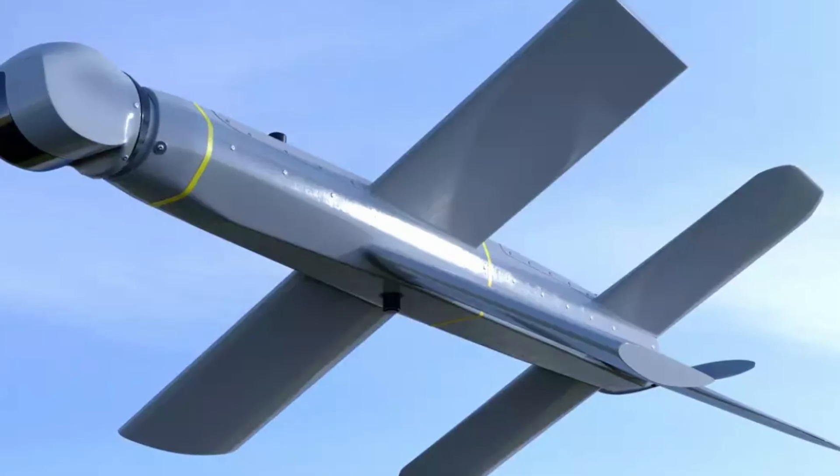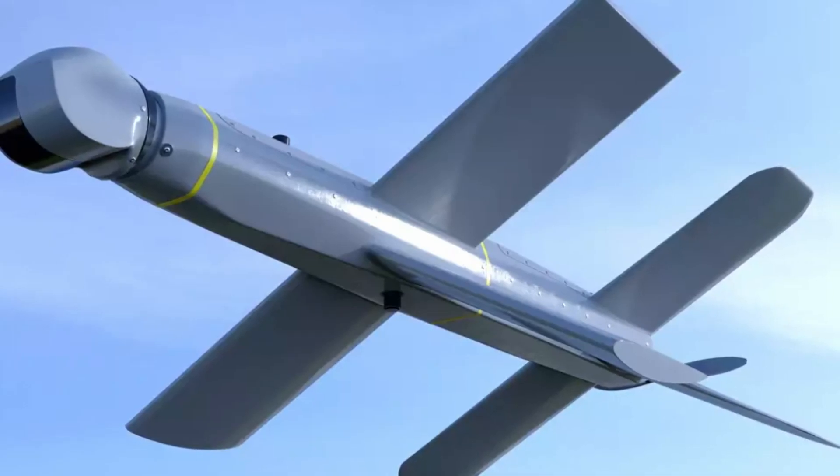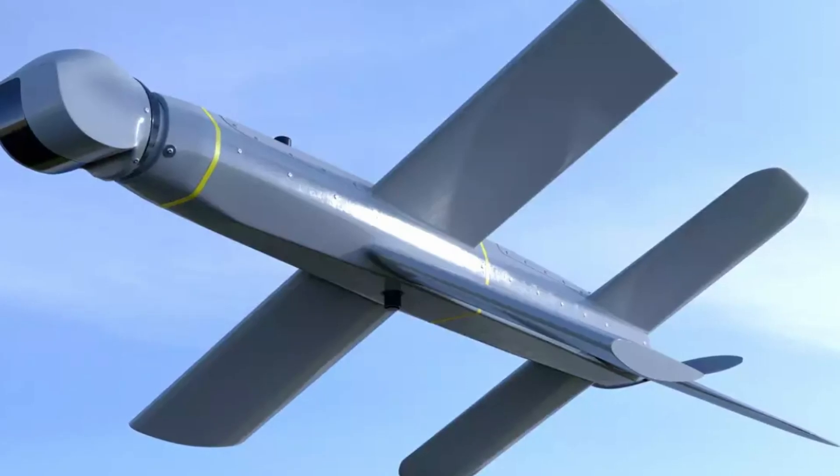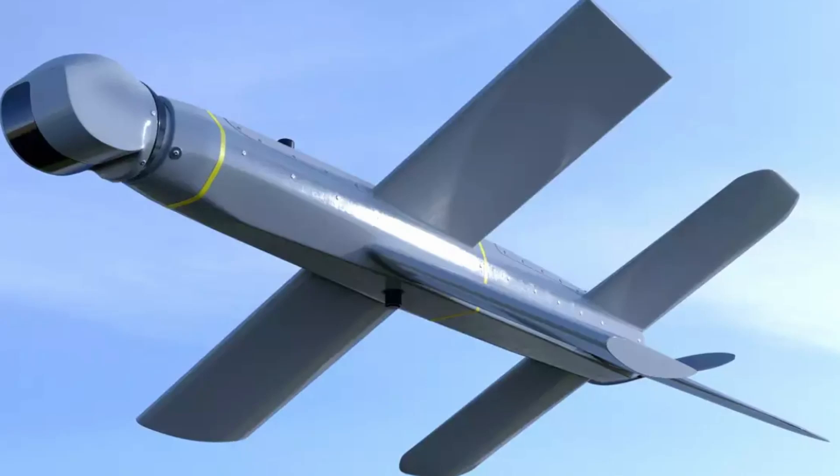The footage of Russian drones destroying enemy vehicles is now being watched around the world. Only lazy people are not talking about Lancets now. So, meet Lancet. What is it? How does it work? How much does it cost? And why has an inexpensive drone become a silent, merciless nightmare for expensive equipment? Let's understand together.